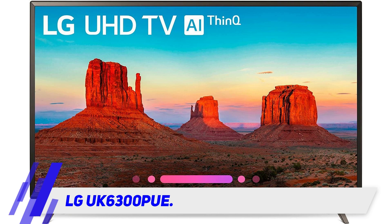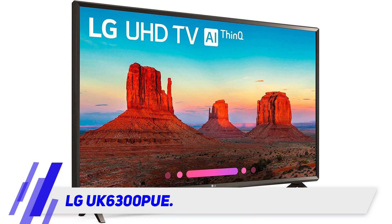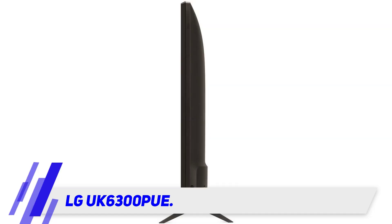LG UK6300: if you are looking for the best small TV for 4K gaming with your Xbox One, PC, or PS4, this LG is a brilliant set to have for your space, or even a second room in your house. Being an LG TV, you know you'll get cutting-edge technology, and this one doesn't disappoint either.